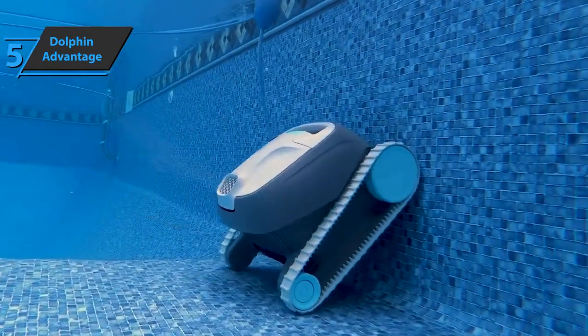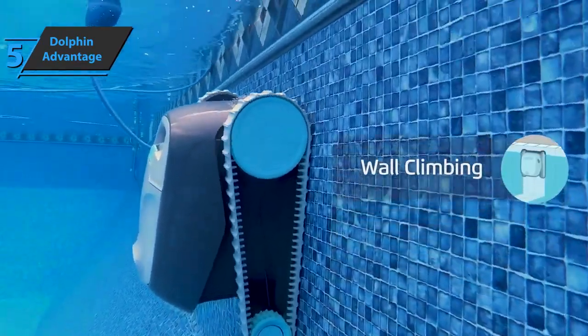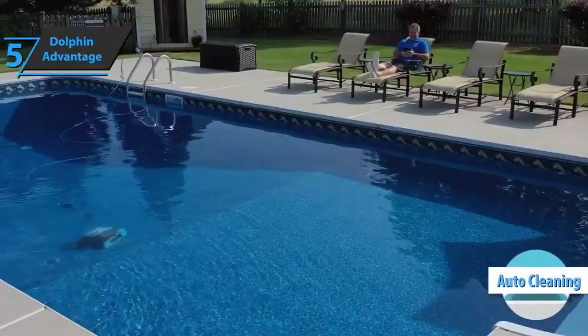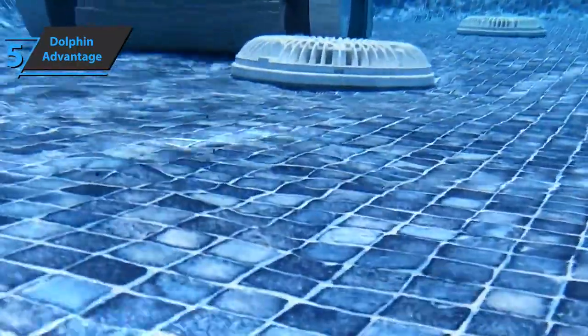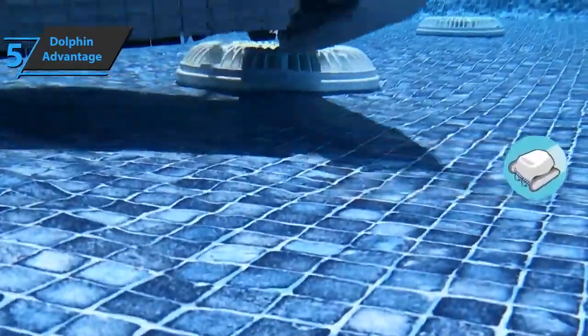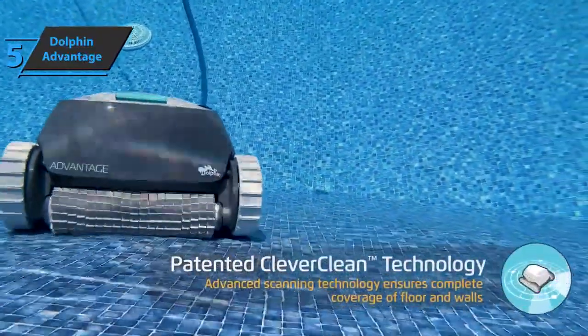This device will do all the work for you, so all you need to do is press the button. Therefore, Dolphin Advantage gives you the option of automatic cleaning throughout the week using three different functions: every third day, every second day, or every day. Also, this device cleans the walls very easily and climbs without any problems, so thanks to its versatility, users will be able to clean any type of pool, be it tiles, plaster, or anything else.